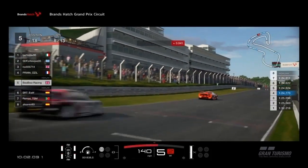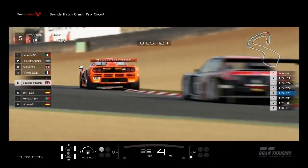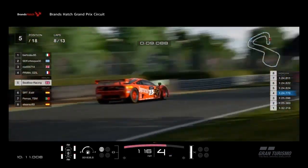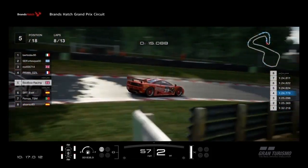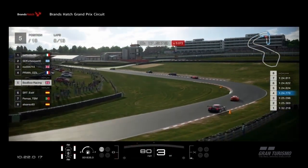Start of lap 8 now and we're losing touch with the leading pack. We're running quite a consistent pace, but the leaders are just too quick for me. The Spanish driver in the Subaru has given me a lot of pressure, and I expect him to be a handful for the rest of the race.